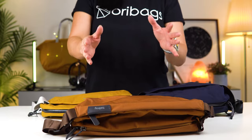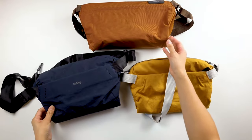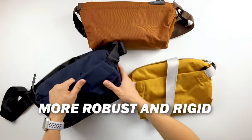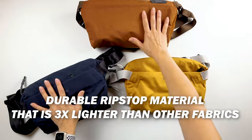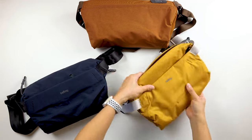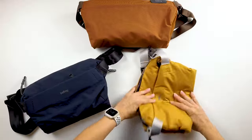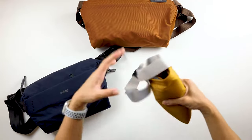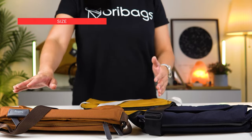This design choice goes hand in hand with the characteristics of each bag. The Venture Sling and Classic Sling share more similarities in terms of material — both have a more robust, rigid material, with the Venture Sling feeling slightly more robust than the Classic. The Light Sling is made from durable ripstop material, which is three times lighter than the other fabrics. This allows you to fold or even roll up the bag easily to pack it away when you travel.